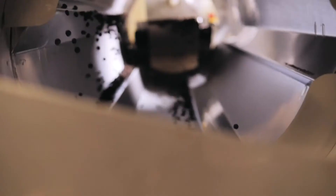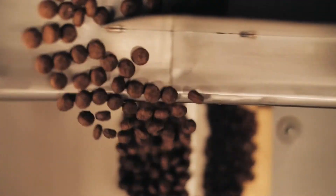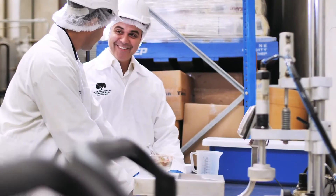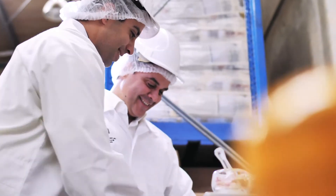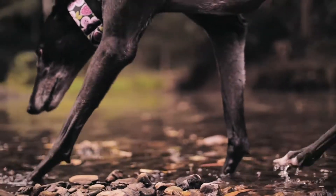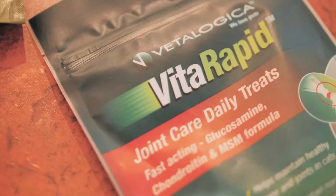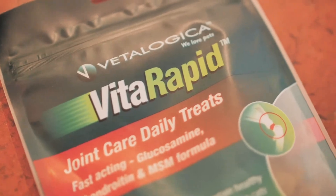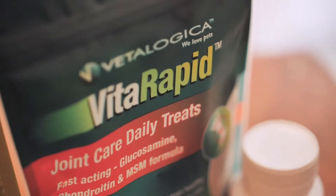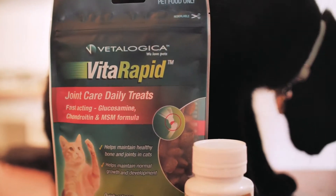Our whole mission with the joint range of products was to give the freedom and the mobility back for dogs and cats. The best way we could possibly do this was to formulate a natural formulation using glucosamine, chondroitin, and MSM in the correct format and ratios.